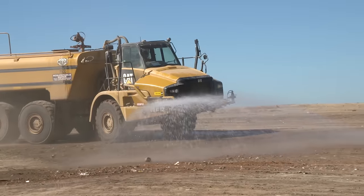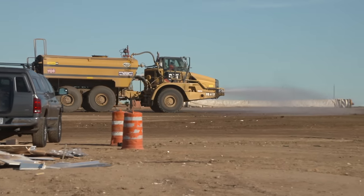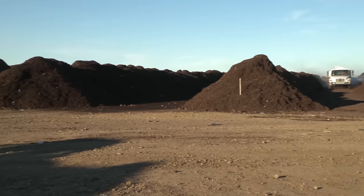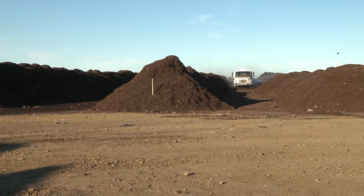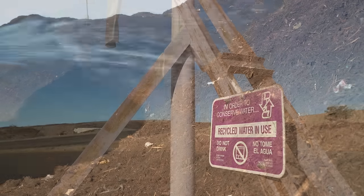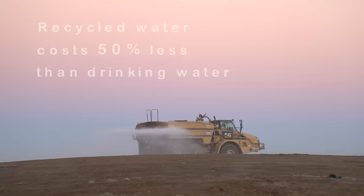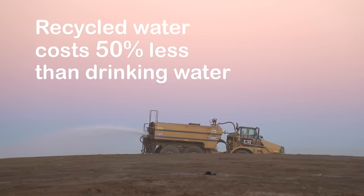Throughout the landfill, trucks regularly spray water onto unpaved roads and the tipping face to provide dust control. Water is also used to create high-quality mulch and compost at the Miramar Greenery. Thanks to the North City Water Reclamation Plant, water used for landfill operations is all recycled and costs 50% less than drinking water.